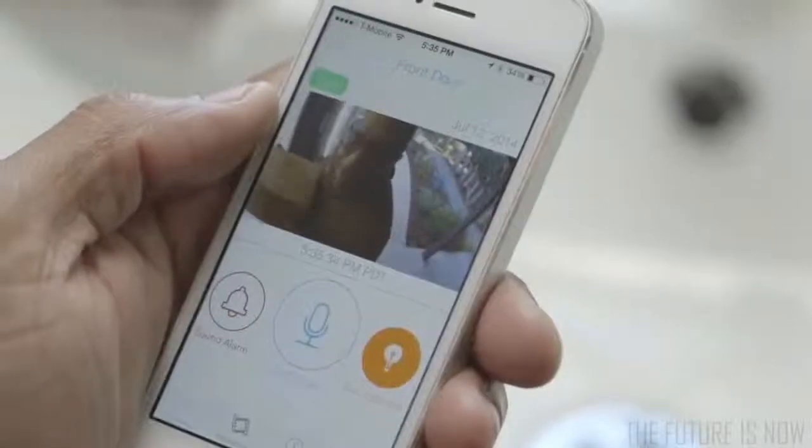Could you leave the package out front? We're a little busy. It's cool, man. We're in the future.